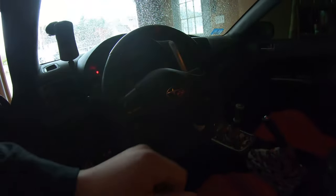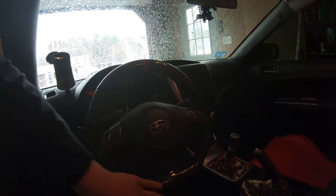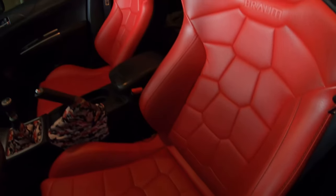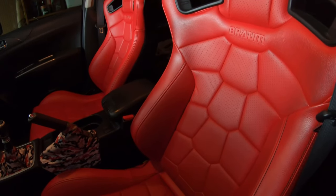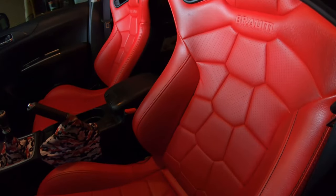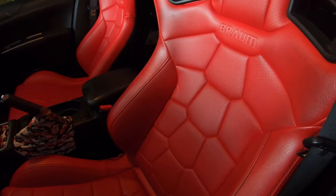Back to the interior — it has a Faction Fab carbon fiber flat-bottom steering wheel. I went with leather on the sides because the suede will just wear out. The seats are Brom — Elite X series or something like that. They're super nice. They get a little dirty because I'm a tech, but you can just clean them off with leather cleaner.